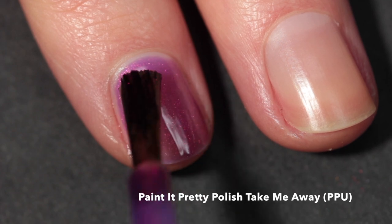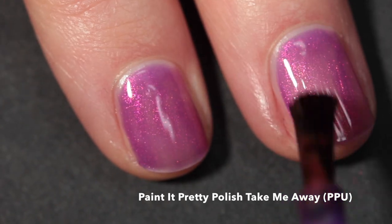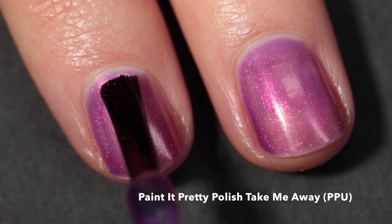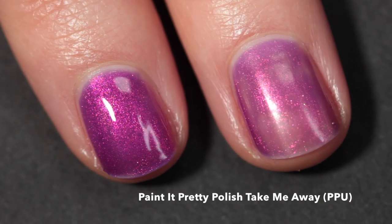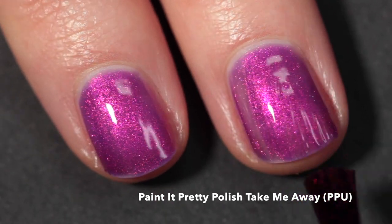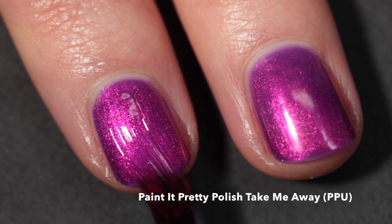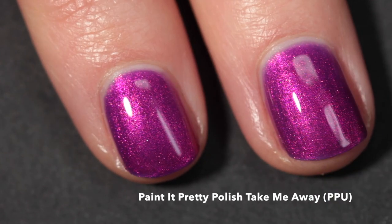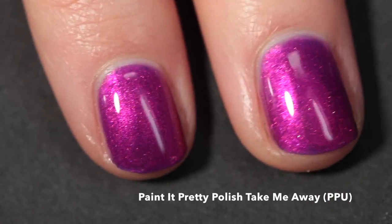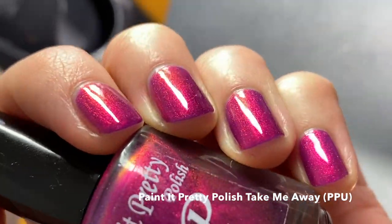Next up is a polish that was very popular and sold out quickly the first time — Paint It Pretty Polish 'Take Me Away,' coming back to the Polish Pickup site with a cap, so you need to be there on July 1st at 11 a.m. Eastern. It's described as a warm purple base with shimmer that shifts from pink to orange to burnt gold. It's incredibly shimmery, looks pink in some lighting and purple in others. I recommend three coats for full coverage and a glossy top coat.